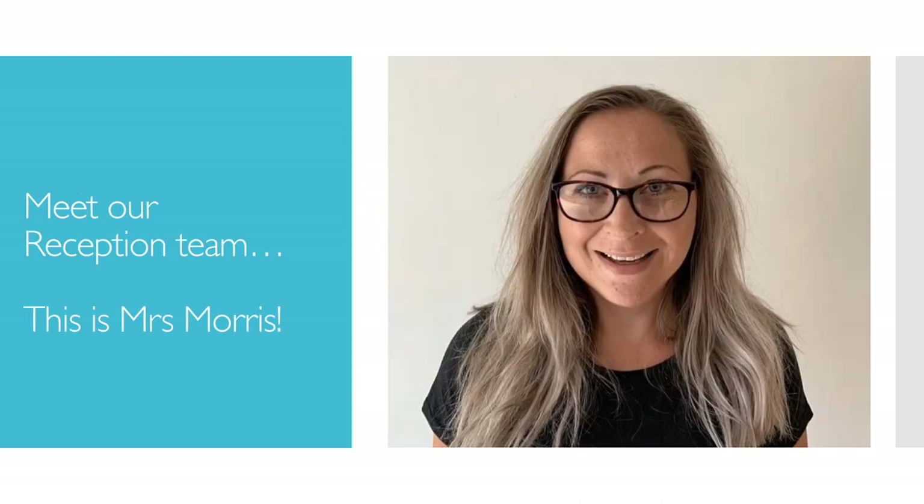This is Mrs. Glenister. Mrs. Glenister will be working in Beach class. Mrs. Glenister also works at the after school club. This is Mrs. Muggleton. Mrs. Muggleton will be working in reception. This is Mrs. Morris. Mrs. Morris will be working in reception.